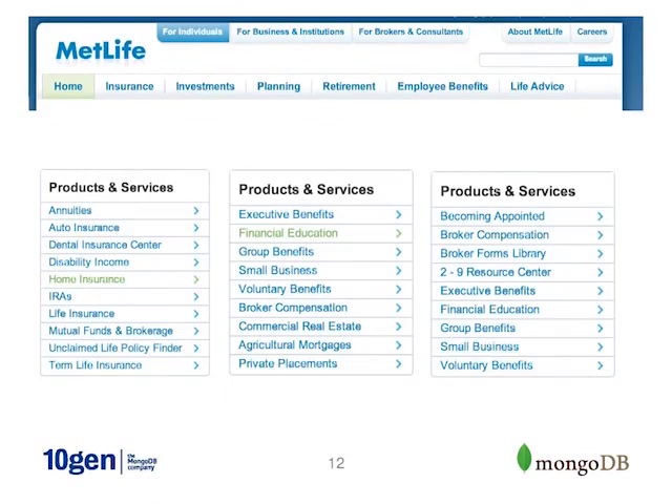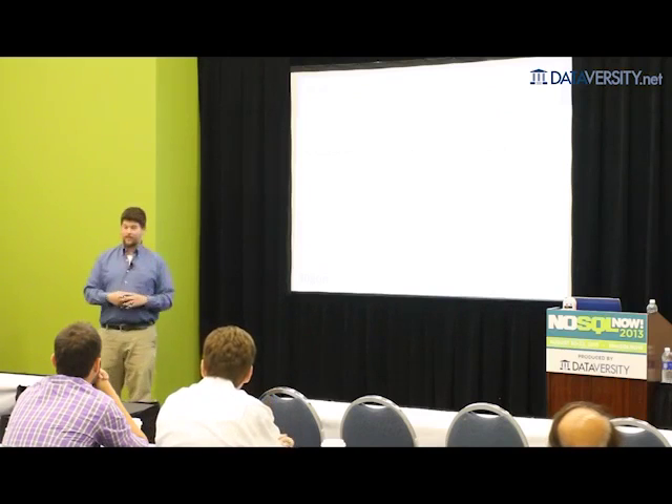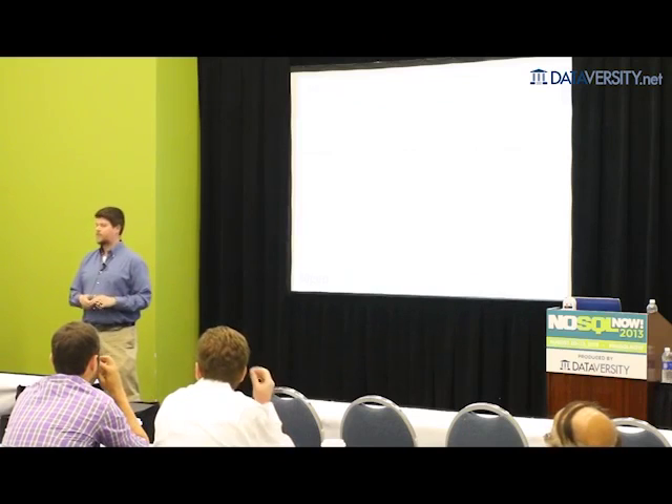Take MetLife as an example. They have an enormous range of products and services, and the problem they faced was that they had more than 70 different internal systems containing customer information. If you bought home insurance, you were in database one. If you bought car insurance, you were in database two. There was no database linking all these things together. From a customer support standpoint, they had 26 different 1-800 numbers to call, and the rep you were talking to was only linked into one or two of those databases.